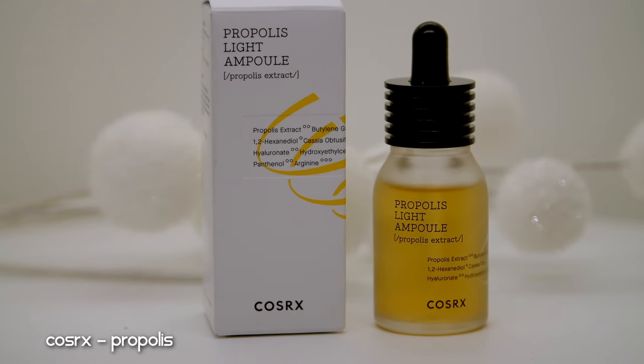Moving on to my evening skincare routine serums. The Cosrx Propolis Light Ampoule took me a long time to empty but it's really good. It contains propolis which is very anti-inflammatory, with a rich thick consistency. However it's a very glowy product so I can only use it at night. It was good and helped me, but I have other products that help more effectively — like my Isntree Green Tea Serum which I'm currently using in my evening routine, and it's almost empty too.